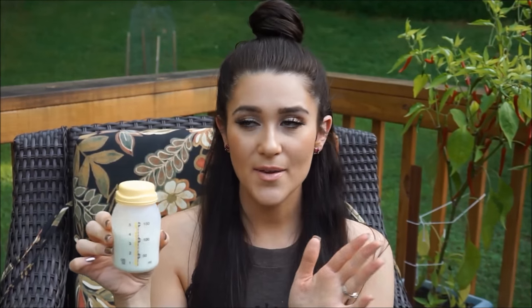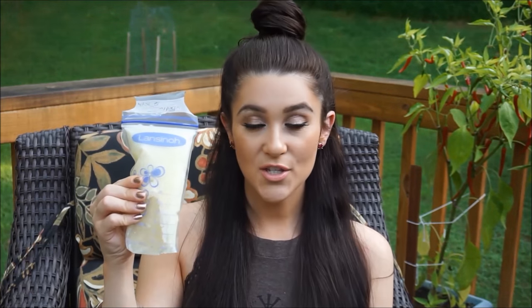I would pump a ton — I produce a lot of milk. I would fill like two bottles each breast, sometimes even higher than five ounces. These are just the Medela bottles with a yellow lid — you can get them at Buy Buy Baby, Babies R Us, or Amazon. They go up to five ounces, and I would fill them every two hours.